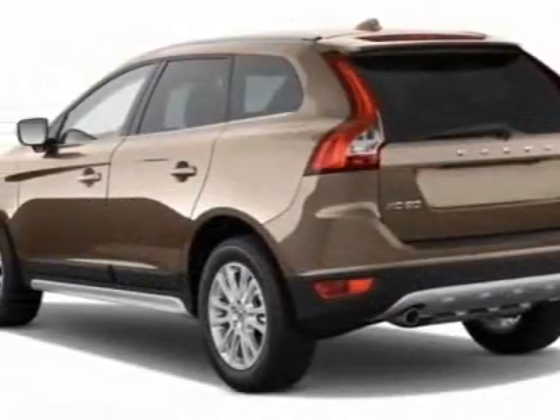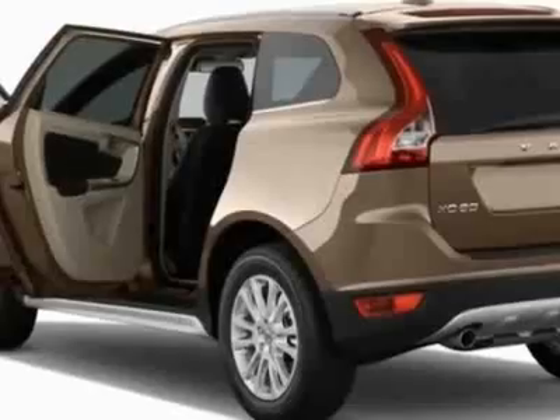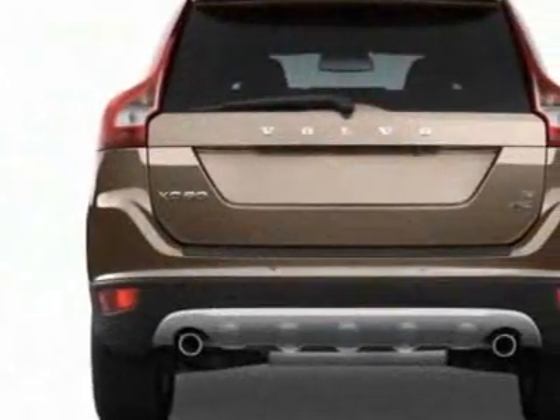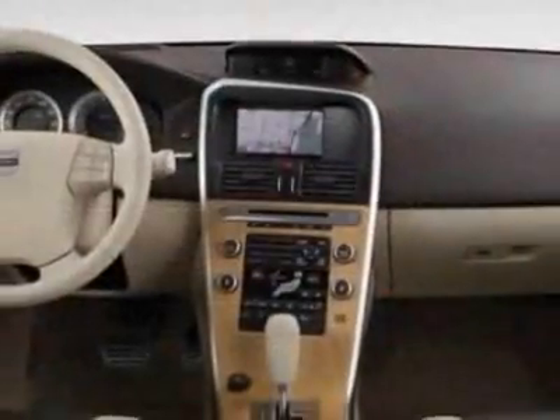This XC60 boasts a 3.2-liter inline-six engine and has an automatic transmission. Call 816-501-2800 or email our friendly sales staff today to schedule a test drive.